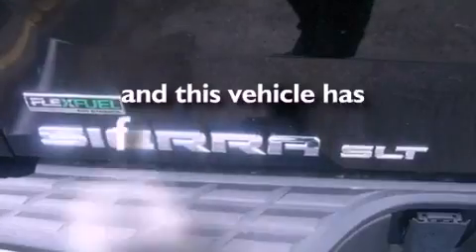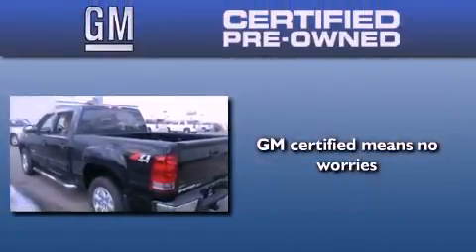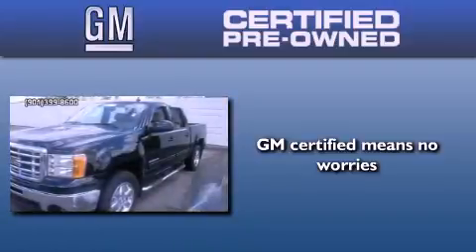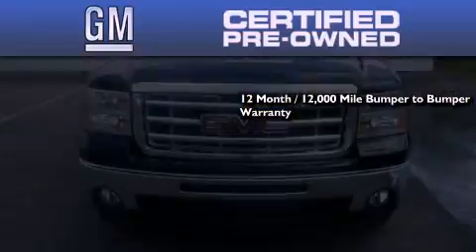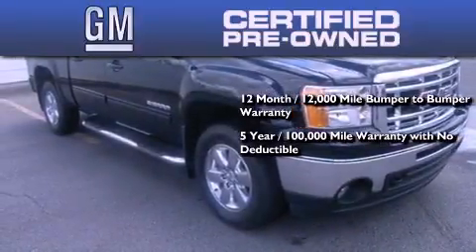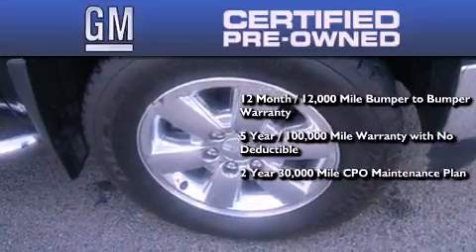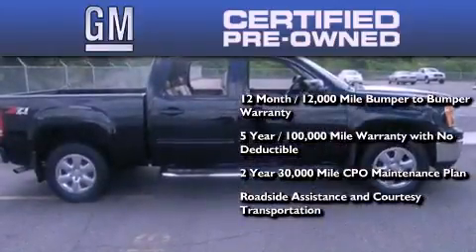This vehicle has less than 10,000 miles. A GM-certified used vehicle can deliver more satisfaction and certainty than any ordinary used vehicle. GM-certified means you get a 12-month, 12,000-mile bumper-to-bumper warranty, a five-year, 100,000-mile powertrain limited warranty with no deductible, a two-year, 30,000-mile standard CPO maintenance plan, plus roadside assistance and courtesy transportation.